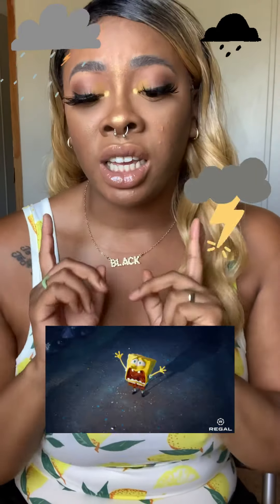Hey y'all, it's your girl Melly Mell back again for another video. I'm just in a good mood today — it's the first sunny day in a couple of days. I live in Chicago and it's been rainy season. I brought on my little lemon gear because I need some sunshine, some uplifting spirits, because the rain and thunder? It was not it.